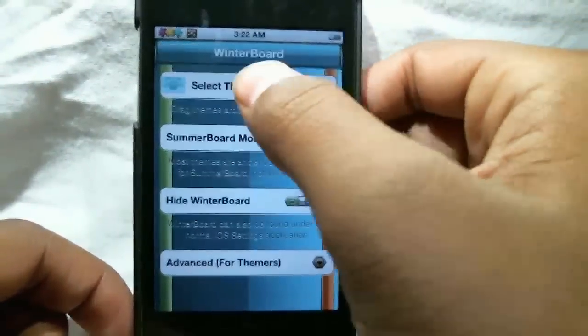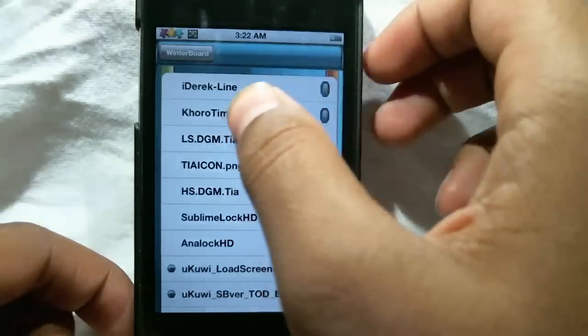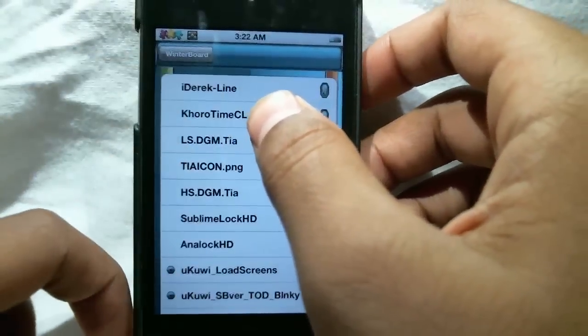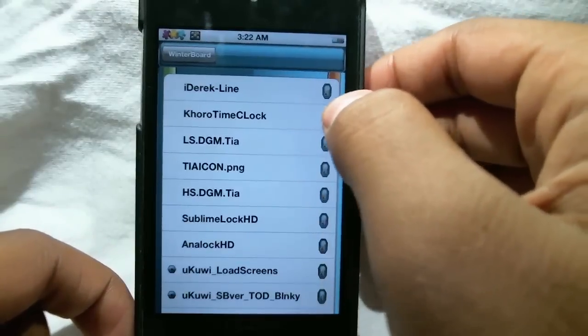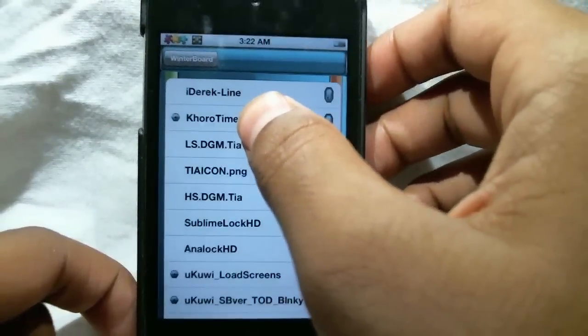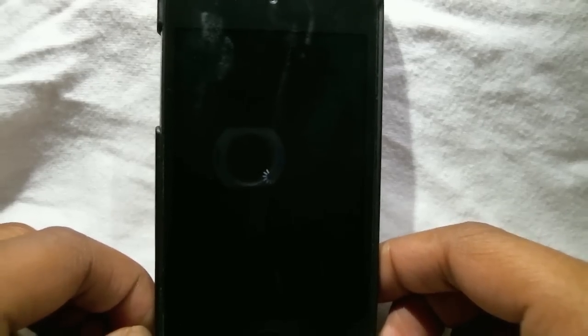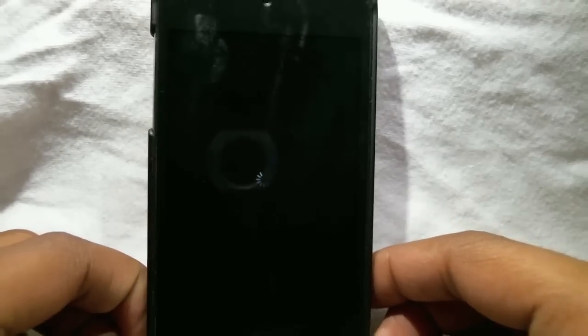Alright, so the next one is called Time Clock. You've got to put in Time Clock Insidio to download it — the repo is K-H-O-R-O Time Clock. So let's just respring and show you guys what this lock screen looks like.